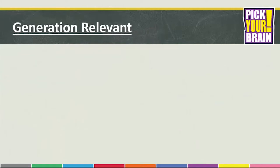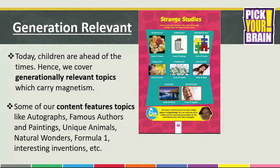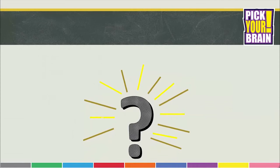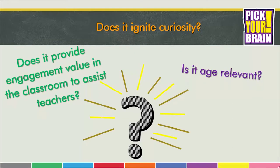What do we mean by Generation Relevant? Each and every topic in the series has been selected with careful consideration, keeping in mind the need to have relevant information which carries magnetism. Some of our content features topics like autographs, famous authors and paintings, unique animals, natural wonders, Formula One, interesting inventions, and more. The topics are selected by asking certain questions such as: Does it ignite curiosity? Is it age relevant? Does it provide engagement value in the classroom to assist teachers?